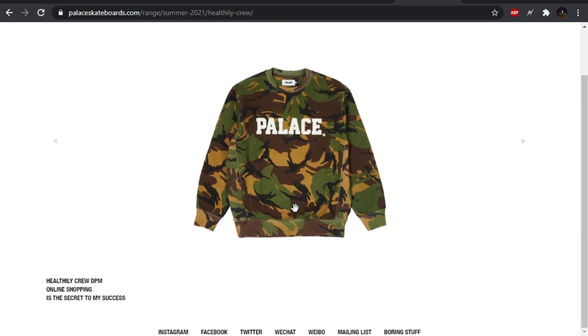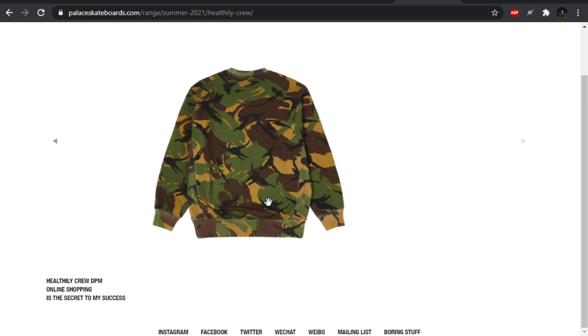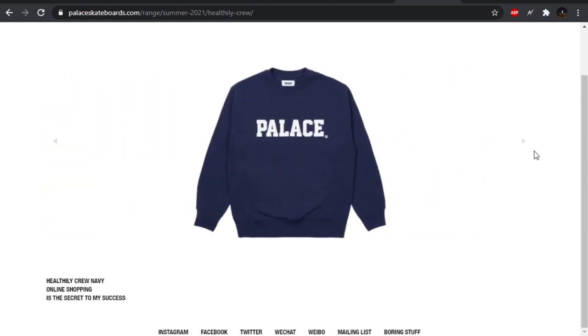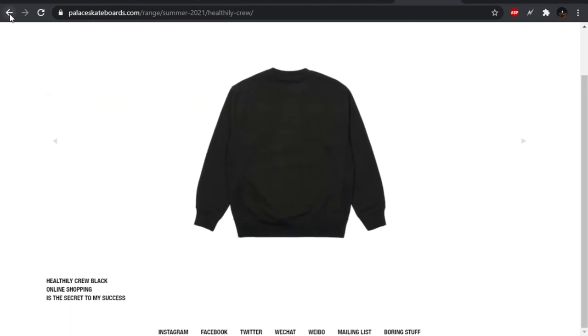The healthy crew — too basic for me. I believe this is puff print from one of the lookbook pictures. On this camo, the cuffs and ribbing are looking really faded and worn compared to the rest of the stuff, especially compared to the other colorways which don't really have that look. Very basic, it's a pass.